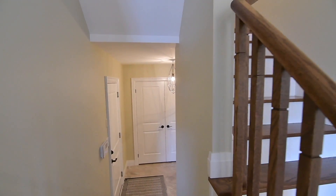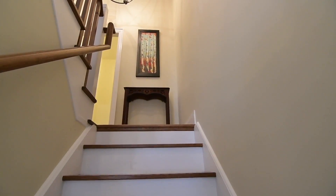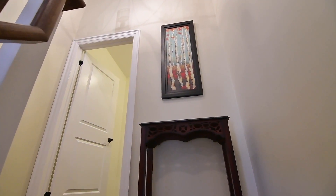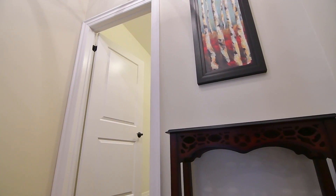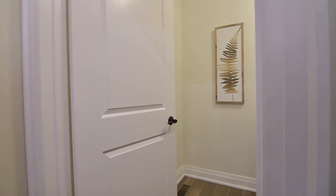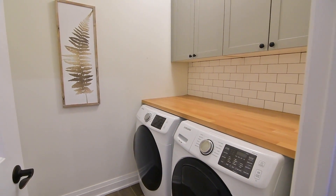White risers contrast beautifully with the hardwood treads and railing of the upper-level staircase, above which is a modern chandelier for accent lighting. Just off the staircase's mid-landing is a well-appointed laundry room with front-load washer and dryer, a tiled floor and backsplash, cabinetry storage, and a wood counter.